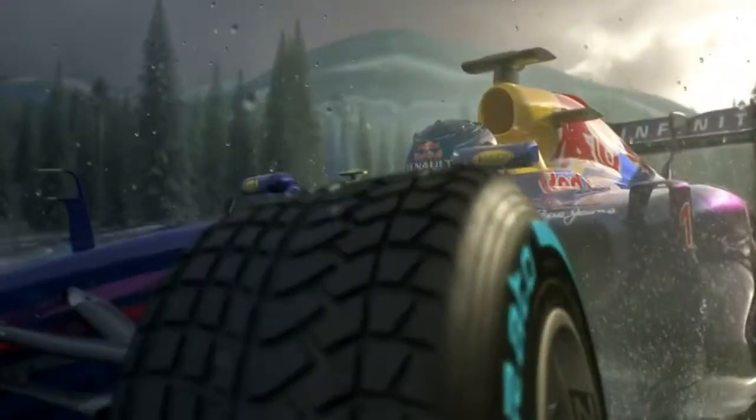Down we go into the last turn. Quick tyre change. The wet tyres will do much better now.